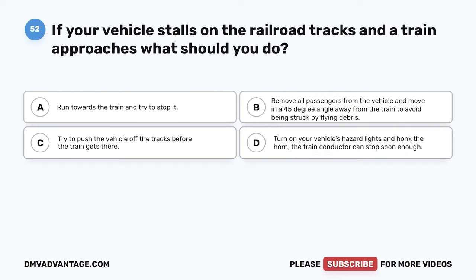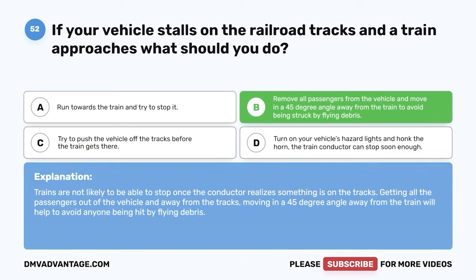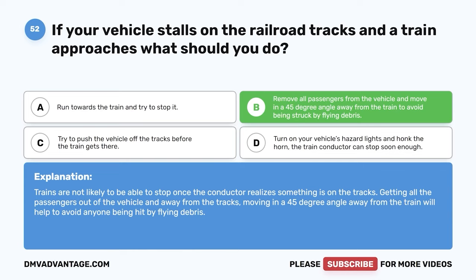Question 52. If your vehicle stalls on the railroad tracks and a train approaches, what should you do? The correct answer is B: remove all passengers from the vehicle and move in a 45-degree angle away from the train to avoid being struck by flying debris. Trains are not likely to be able to stop once the conductor realizes something is on the tracks. Getting all passengers out of the vehicle and away from the tracks, moving at a 45-degree angle, will help avoid anyone being hit by flying debris.